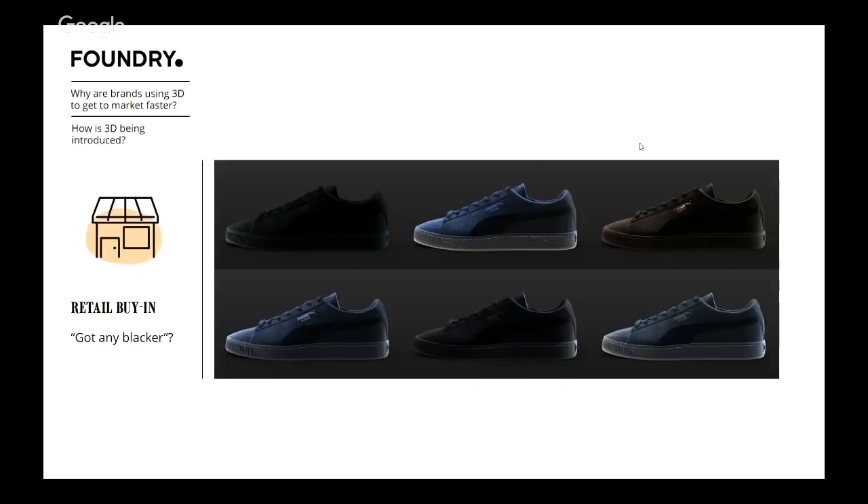For retail buy-in, once you've got a 3D asset, you can view it in different lighting situations — here's this product in Walmart, here's it in Foot Locker, here's what it'll look like in our studio. We did a mockup of headphones in a store window lit by LED with a street light, and the interesting light reflections made the color look completely different to the studio version. The buyer said that's not the color I want in the store, so they could discuss with their visual merchandising team whether to alter the lights or alter the product color.